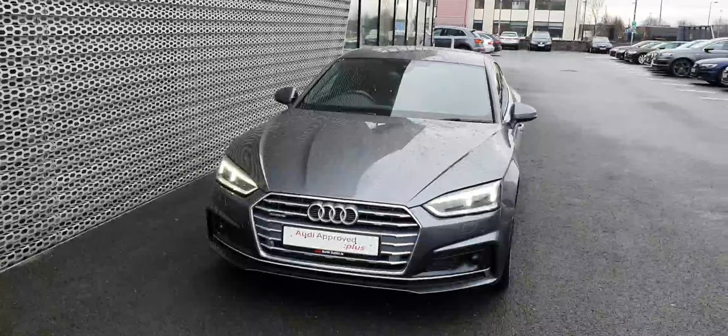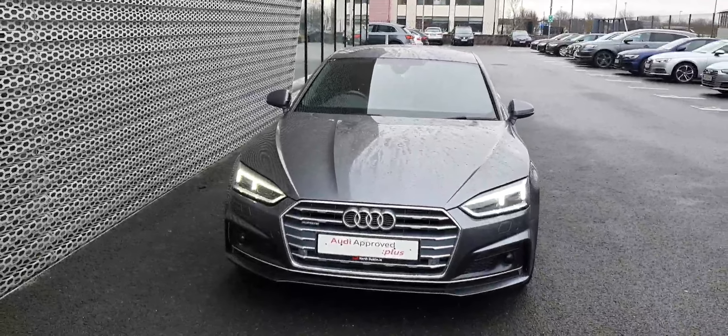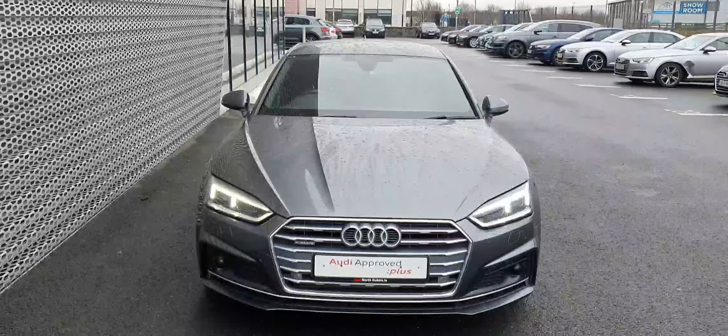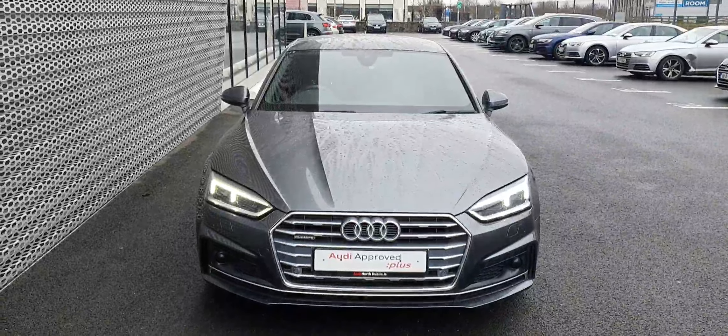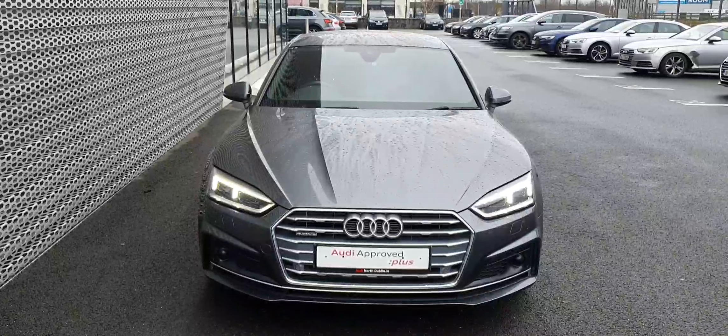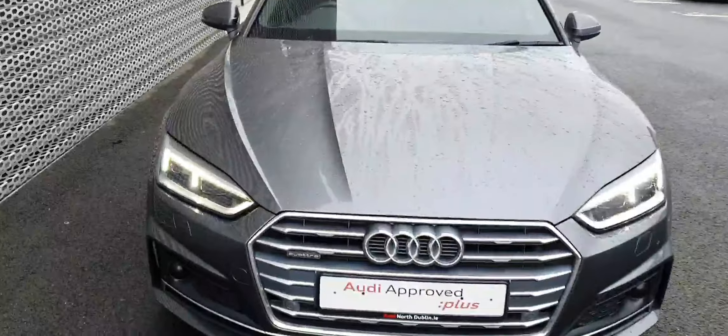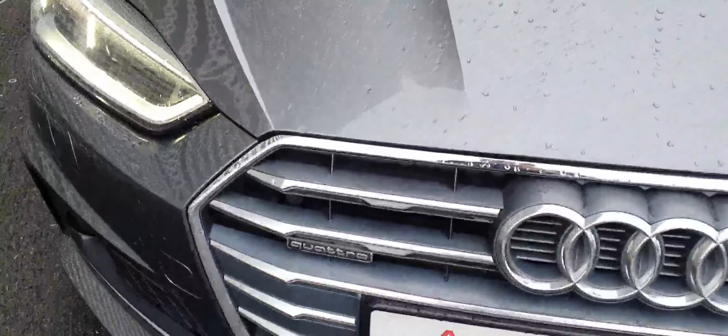Great looking car, especially finished in this beautiful Daytona grey pearl effect. This Audi A5 has a two-litre petrol underneath the bonnet, developing 252 brake horsepower, helped by the quattro all-wheel drive system and the S-tronic automatic transmission.